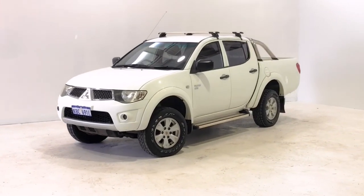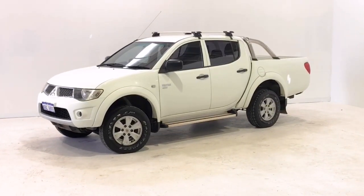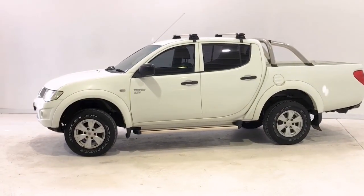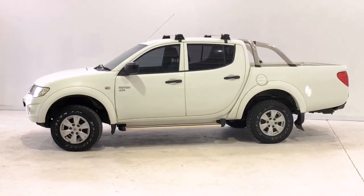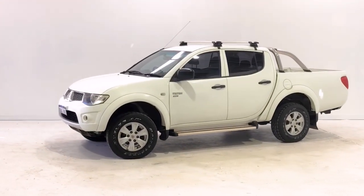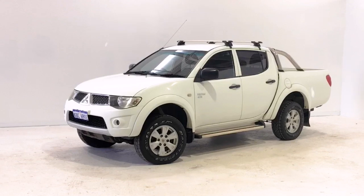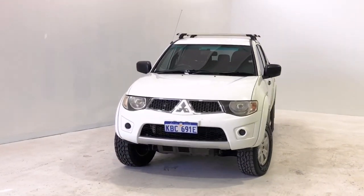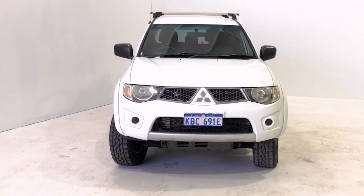Introducing the 2013 Mitsubishi Triton GLR. The Triton is a four-wheel drive, four-door dual-cab ute with five seats, powered by a 2.5-litre turbo diesel engine that has 131 kilowatts of power at 4,000 rpm and 400 newton-metres of torque at 2,000 rpm, via a five-speed manual transmission.